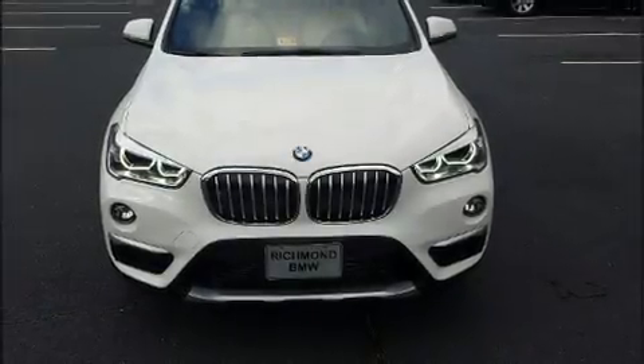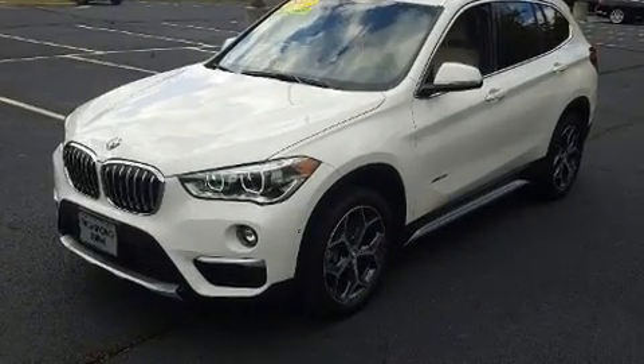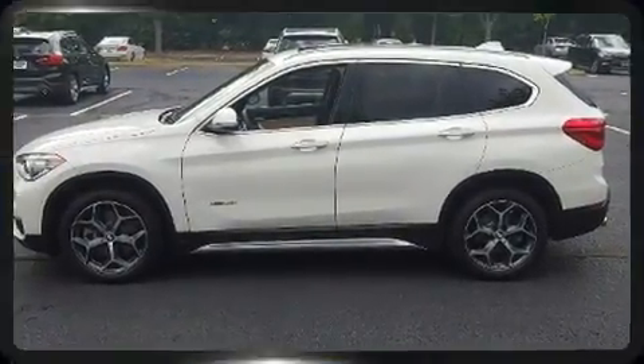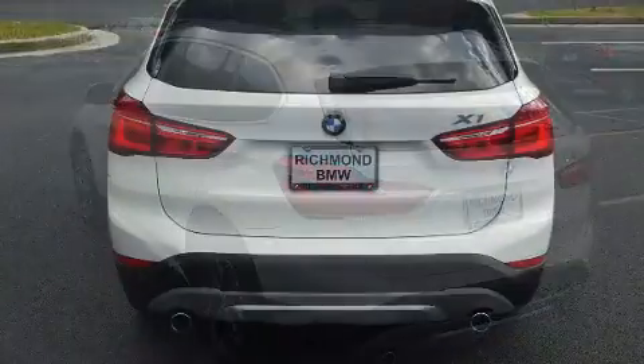Familiarize yourself with the 2017 BMW X1. It features all-wheel drive versatility, an automatic transmission, and a 2-liter four-cylinder engine. The engine breathes better thanks to a turbocharger, improving both performance and economy. All of the premium features expected of a BMW are offered.